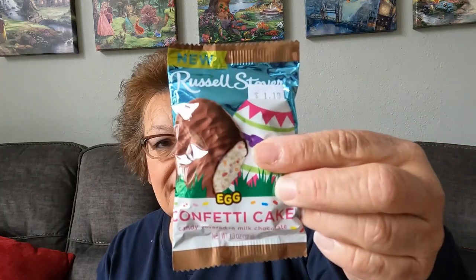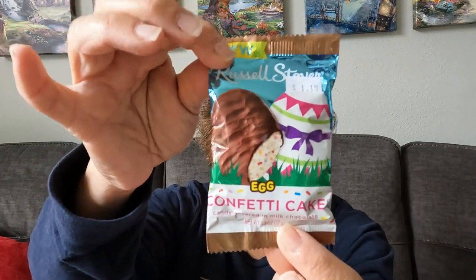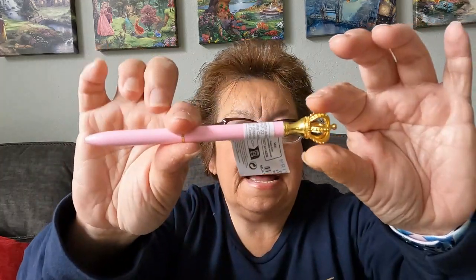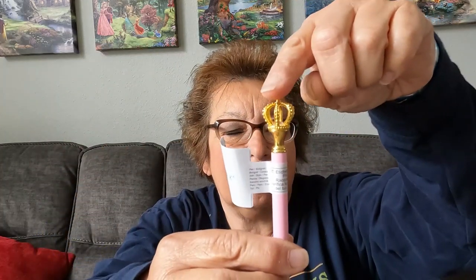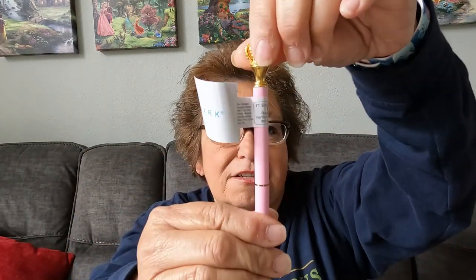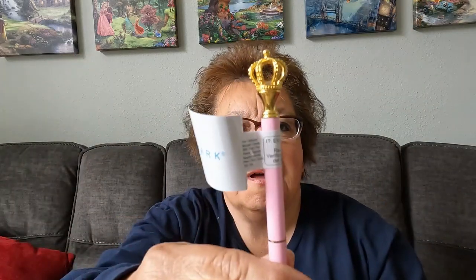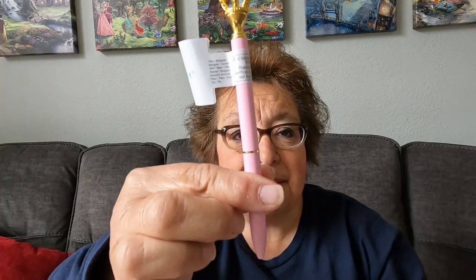She sent me some little candy right here — a little confetti cake, yum. And a chocolate egg, very cool. She also sent me this really nice pen right there and it's got a little crown on it. It's a pretty pink pen. Thank you so much. I will be putting this in my little pen holder in my office here at home. That is so cute, thank you so much Pam.